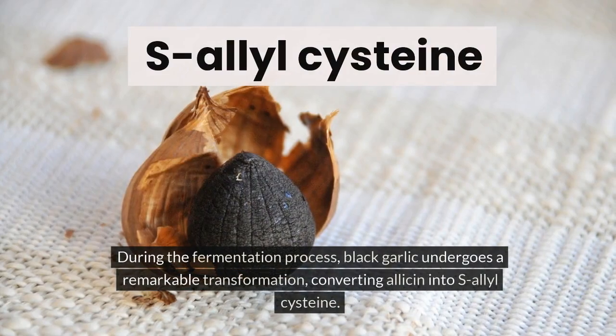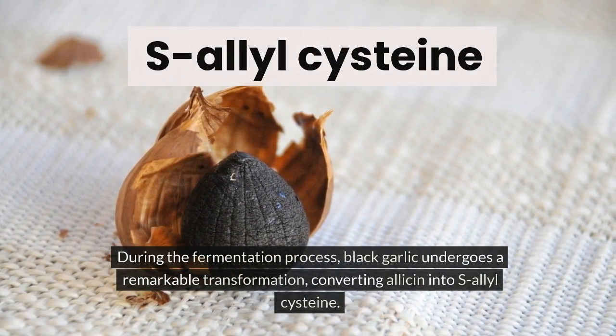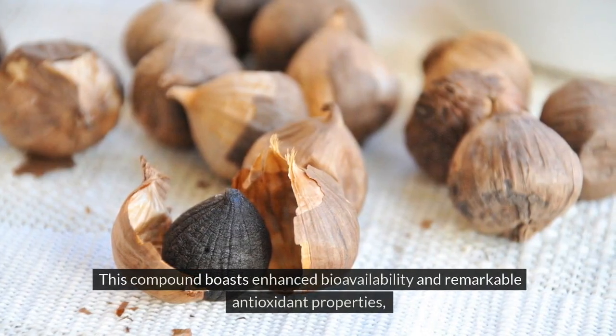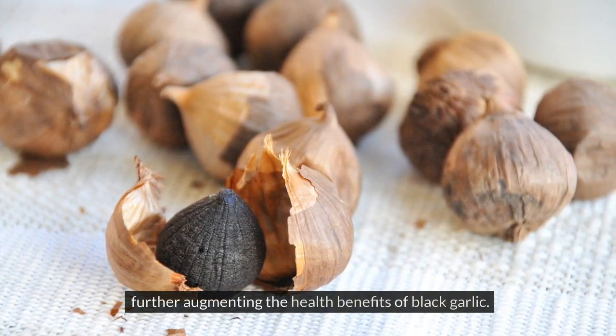During the fermentation process, black garlic undergoes a remarkable transformation, converting allicin into S-allyl-L-cysteine. This compound boasts enhanced bioavailability and remarkable antioxidant properties, further augmenting the health benefits of black garlic.